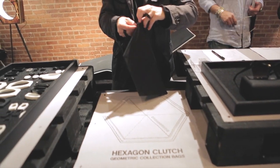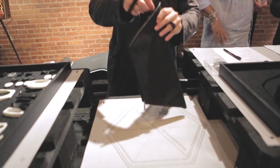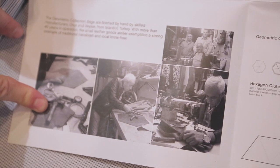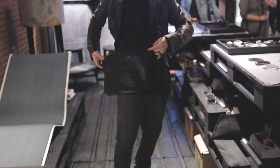This is a product design label from Austria, Europe. We have geometric collection bags. We work in the fashion space, working with geometrical principles and forms and construction.